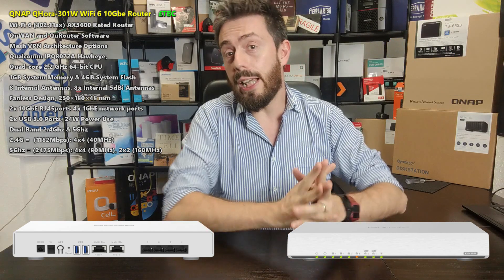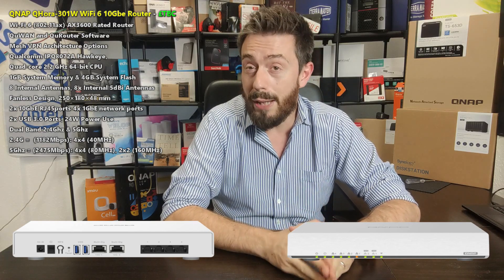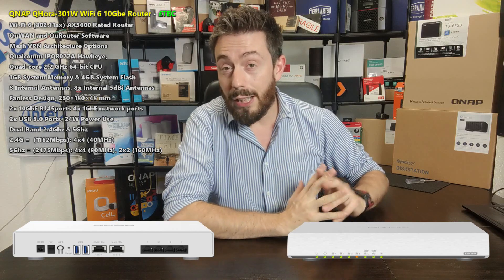I'm looking forward to seeing what the software has on offer for this device. There should be a link in the description to QNAP's announcement page for more information. As soon as it's available to buy, visit the guys at span.com — they'll be able to help you out. Stay tuned to learn more because things are ramping up and release looks relatively soon. I can't wait to show you more about the software, hardware, and performance testing. Click like if you enjoyed the video, subscribe to learn more, and I'll see you next time.